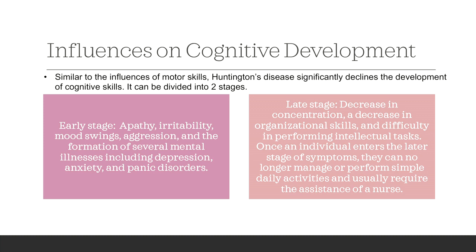In the later stage, there will be a decrease in concentration, a decrease in organizational skills, and difficulty in performing intellectual tasks. Once an individual enters the later stage of symptoms, they can no longer manage or perform simple daily activities and usually require the assistance of a nurse.